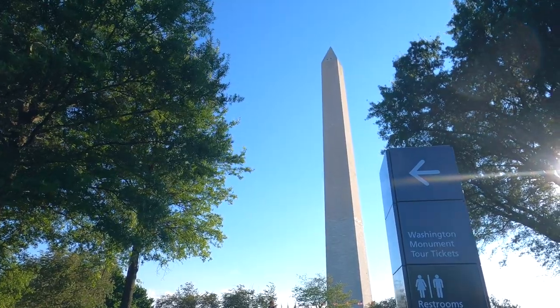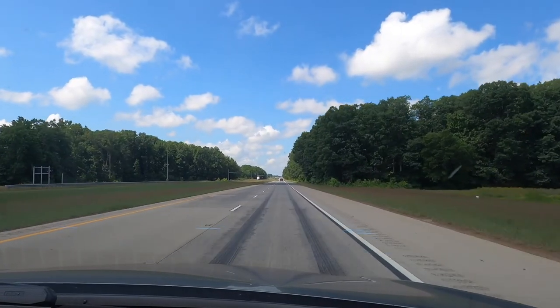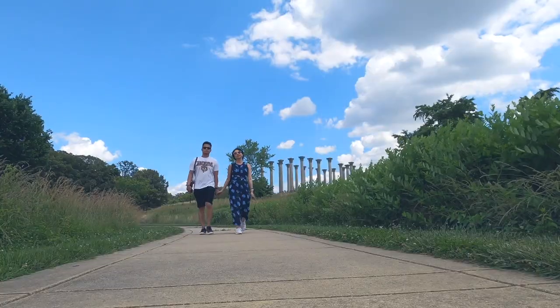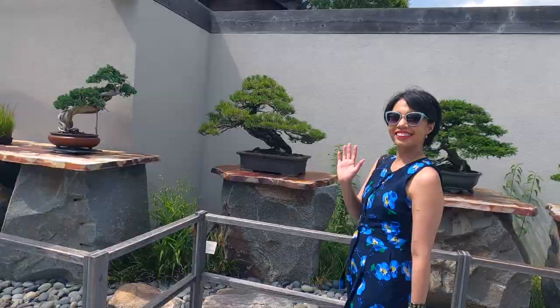Hi fellow travelers, your travel angel is back! In this video we're gonna go back to Washington DC. We're gonna drive two and a half hours from Philadelphia to DC. We've been actually planning this trip for months now and it's finally happening. See you there!